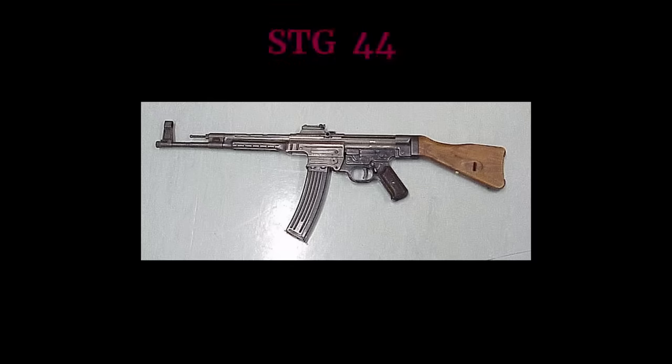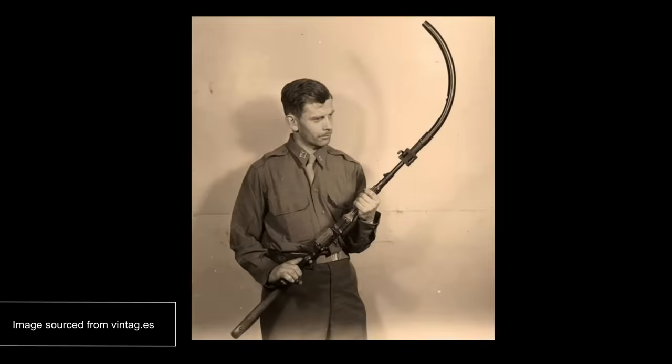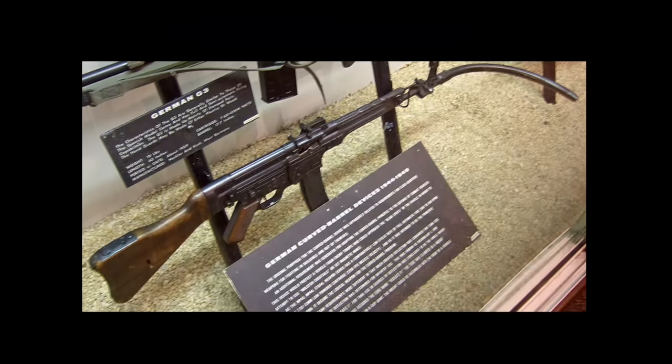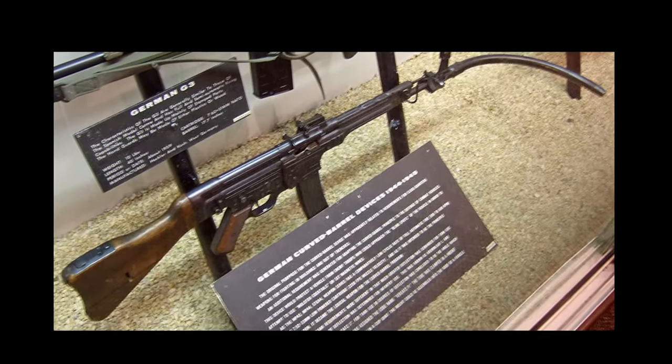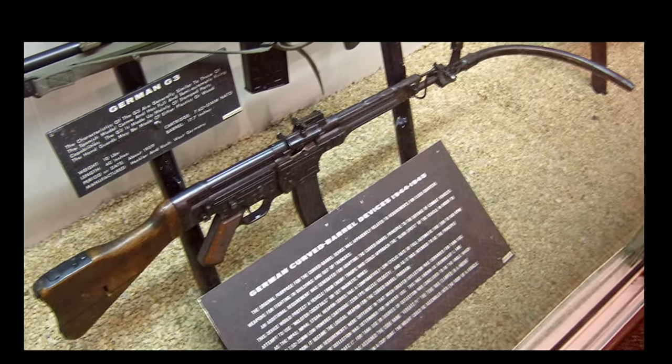The Krummlauf. The STG-44 is an assault rifle widely used by Germany in World War II, and at one point they made an attachment called the Krummlauf that effectively gave the STG a curved barrel. The idea was this attachment would allow soldiers to shoot around corners from a safer position. Although never widely produced or used much, these attachments did surprisingly work as intended — though they would usually break after a couple hundred uses.